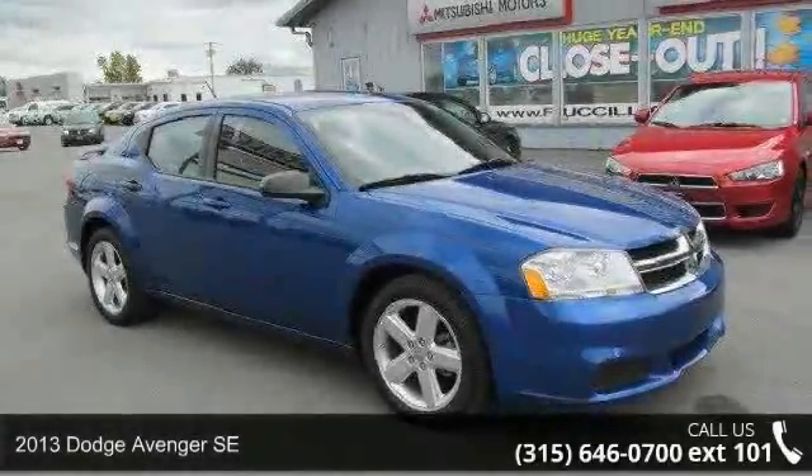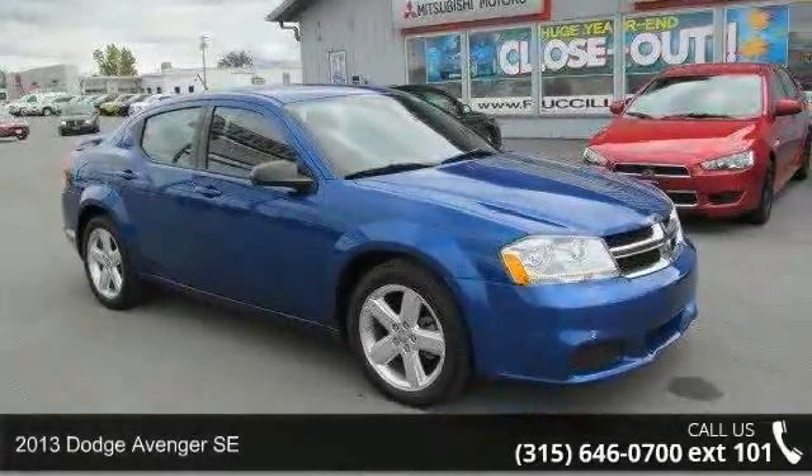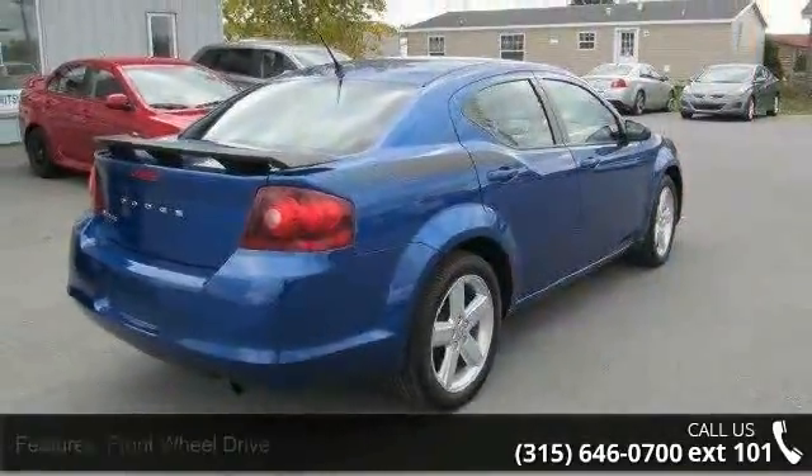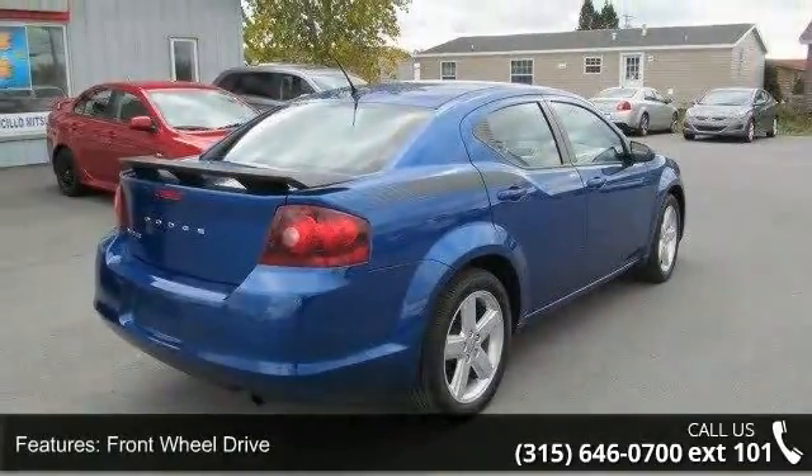Presenting the 2013 Dodge Avenger SE. If you are looking for an automobile with great features, look no further. Enjoy these notable features: